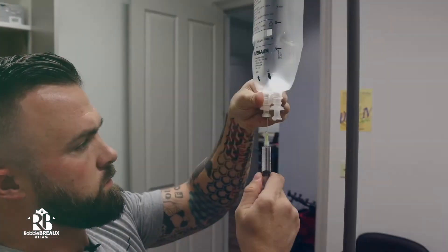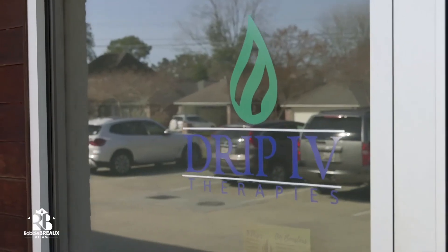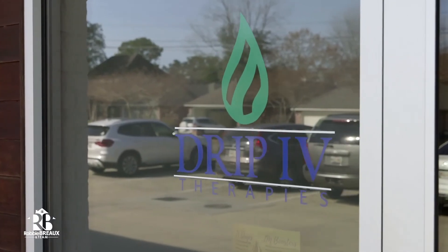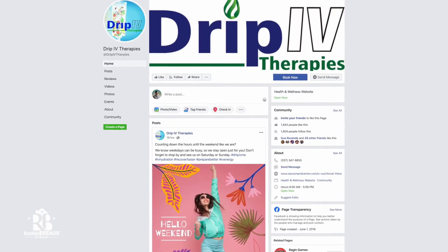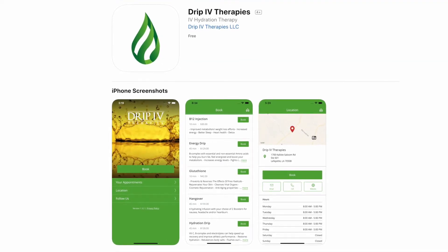Thanks so much for having us over here at Drip IV. If anybody has any more questions about Drip IV — the menus, the membership, the pricing, or any of the add-ons — check out the link below. You can check them out on Facebook and Instagram. Don't forget to go download our app — you'll find a lot of information on that as well. Thanks so much. We'll see you guys next time on Lafayette Lifestyle.